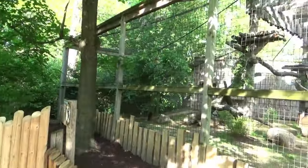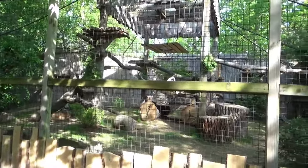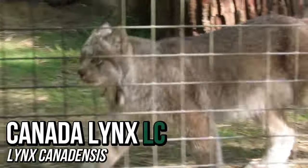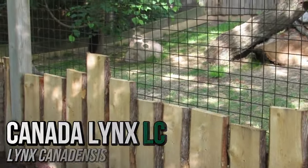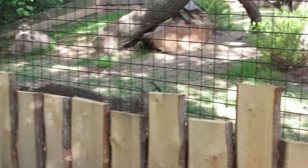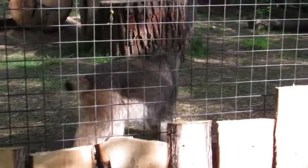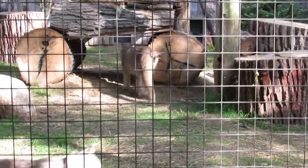The next habitat also recently switched residents. Once the home of ravens, you'll now find Ragnar and Rollo, 4-year-old Canadian lynx brothers who arrived from the Pittsburgh Zoo earlier this year. The word lynx comes from Greek meaning 'to shine,' which may be in reference to the reflective abilities of the cat's eyes. Despite being over a hundred pounds lighter, the Canada lynx has larger paws than the mountain lion — these massive paws act as snowshoes to help the lynx maneuver through snow. Rather than using speed, the Canada lynx specializes in ambush hunting.